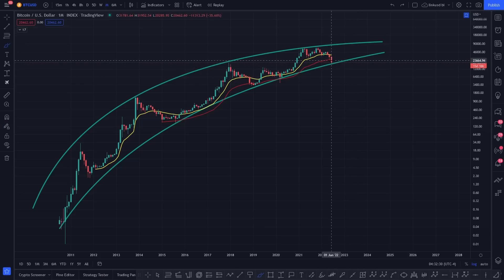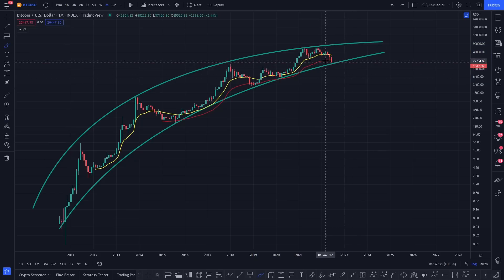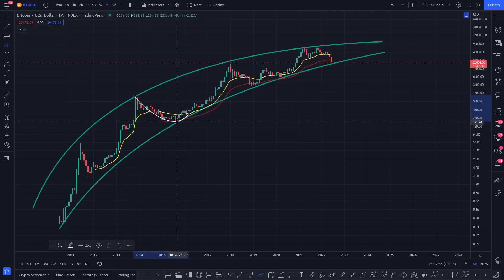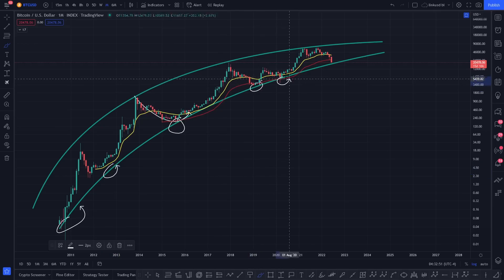Obviously the price action determines that. So the precursors to coming up is if you're above the 20 EMA. The precursors to coming down is if you're closing consistently below the 20 and the 55. And you can see in the entire history here for Bitcoin, you've always found support on the red line, which is pretty much where the support of this bottom band of the logarithmic chart is. You can see you've always found support on the red line.